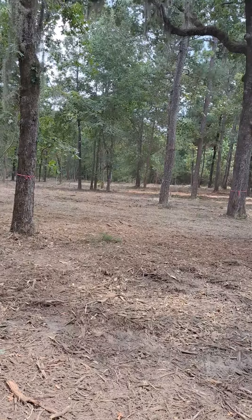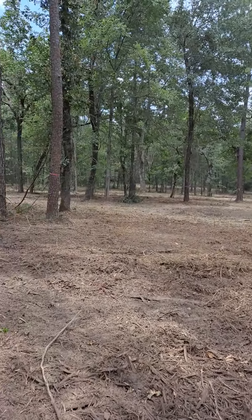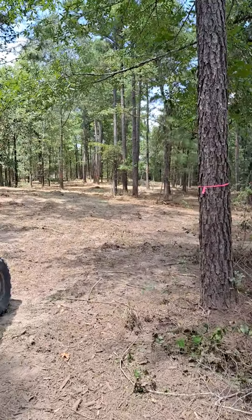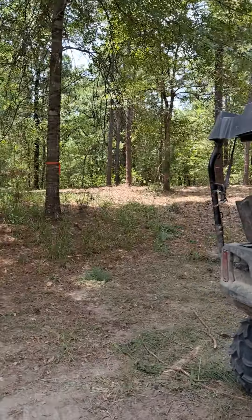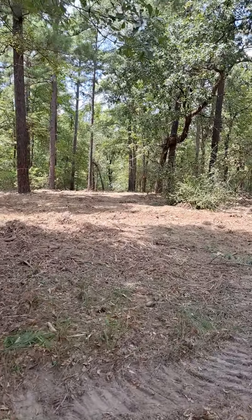They have cleared all the little stuff, I think they've gone through and gotten all of it all the way back to the back part. I'm up at the top of the hill, or almost at the top of the hill.